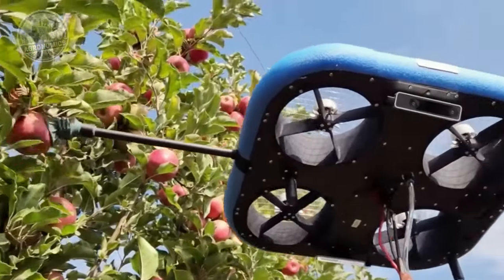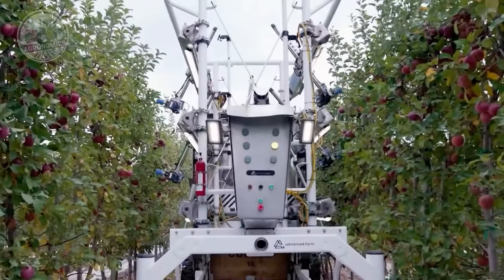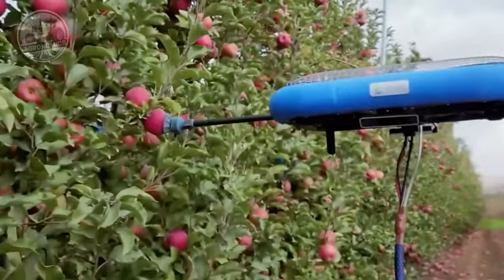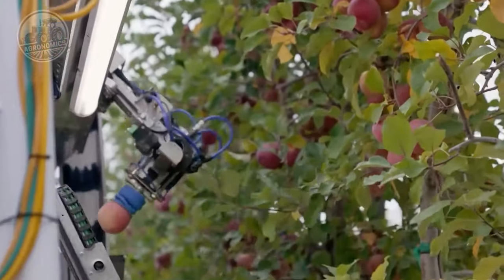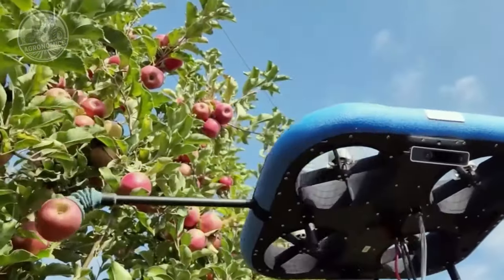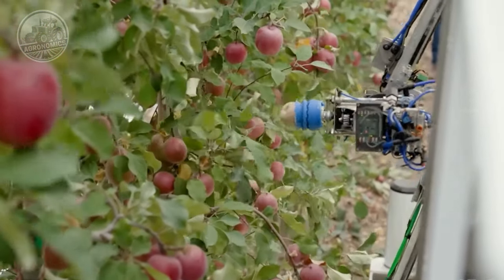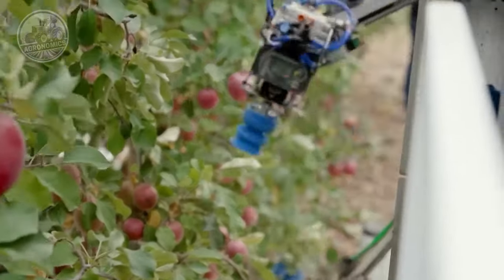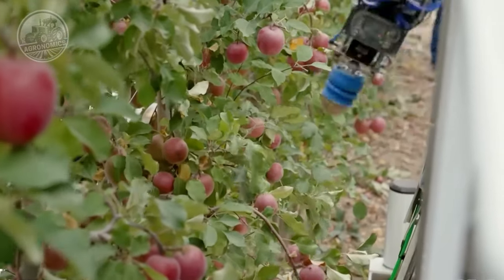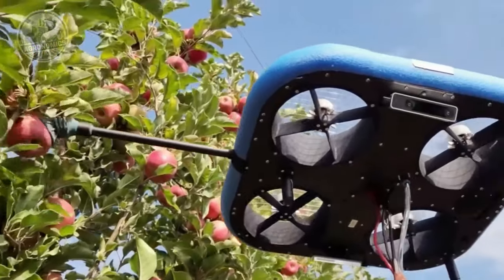Equipped with state-of-the-art sensors, the Apple Robot navigates through the orchard terrain effortlessly. Its advanced sensing capabilities can detect and analyze various factors such as apple ripeness, size, and location, enabling the robot to make real-time decisions and determine the optimal path for harvesting. The artificial intelligence integrated into the Apple Robot utilizes sophisticated algorithms to accurately process sensor data and identify ripe apples, allowing it to differentiate between mature and immature fruits.